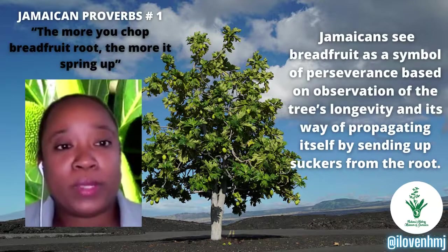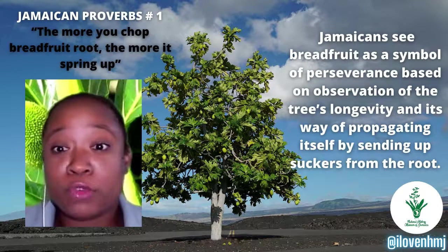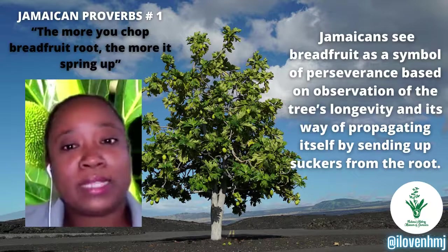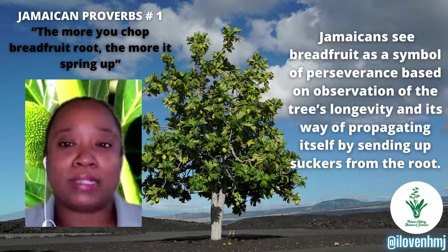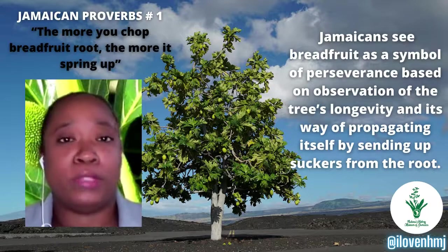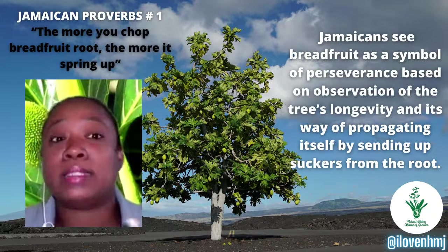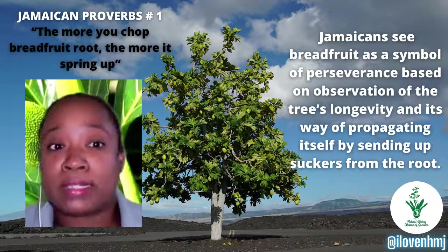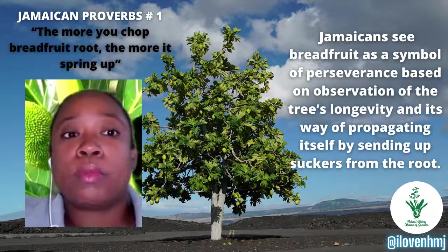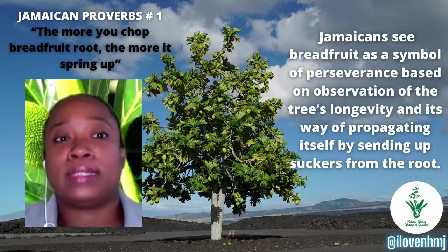Our first Jamaican proverb goes: 'The more you chop breadfruit root, the more it springs up.' Jamaicans see the breadfruit as a symbol of perseverance, based on the fact that the trees are noted for their longevity and their ability to propagate by sending up suckers from the root. It has been said that when a breadfruit goes through stress — for example, the passage of a hurricane or natural disaster — the broken-off parts are the very parts that spring back.